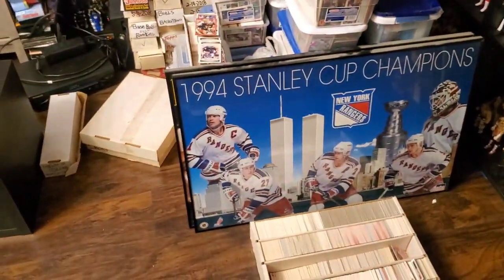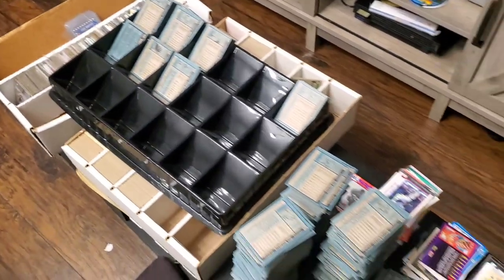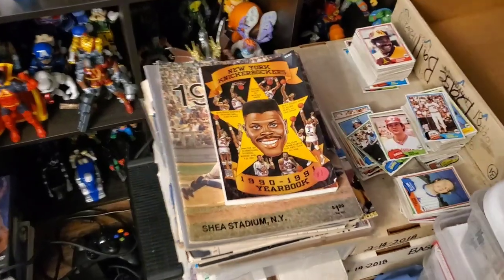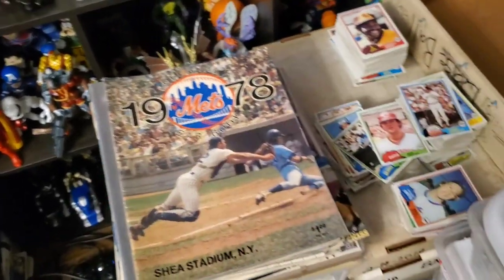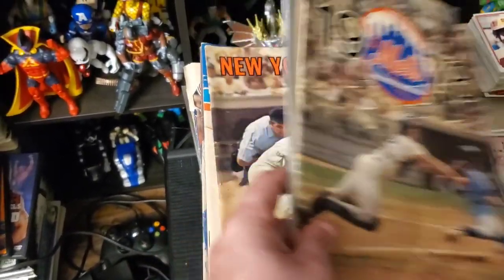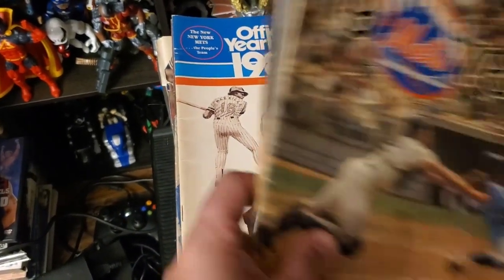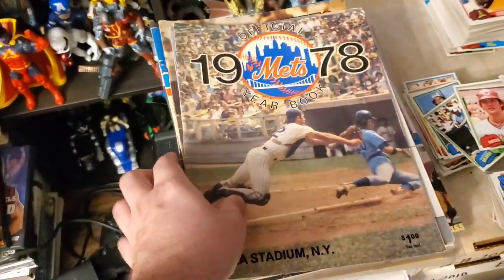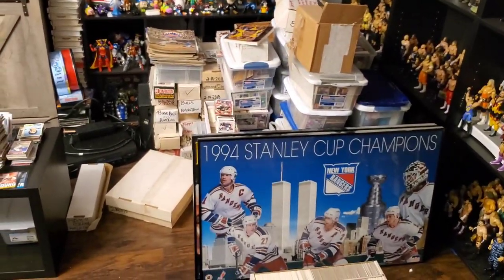Very excited to find those. Still got a lot of sorting going on — takes time to work through everything. Over here I've got some official yearbooks: New York Knicks, a bunch of Mets ones including a 1978, a 1971 Mets, a 1980s Mets, a 1977 Mets — look at that! Also a 1983 Yankees. Alright, I just wanted to show you guys that. Now let's get into the cards I found.